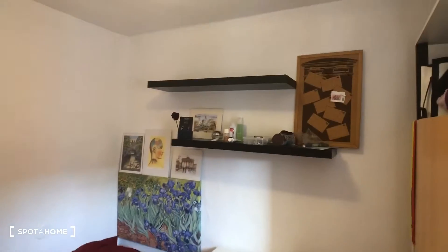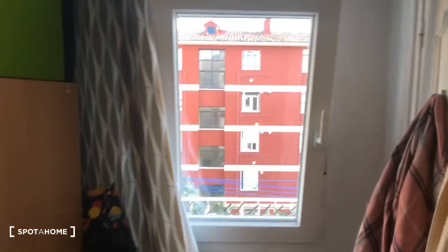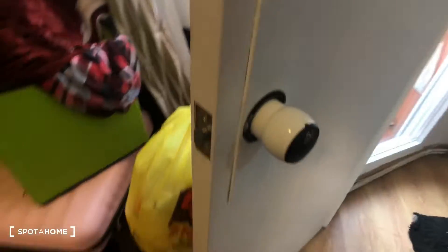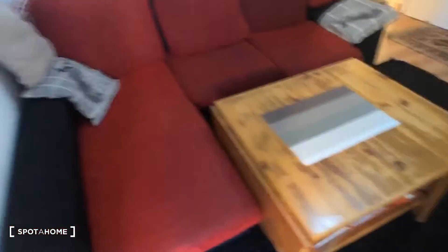There are a couple of shelves on the wall. Over here we have some drawers, and this is the window — the window looks out onto that little balcony. And this is the wardrobe. Also, all of the rooms have their own key.